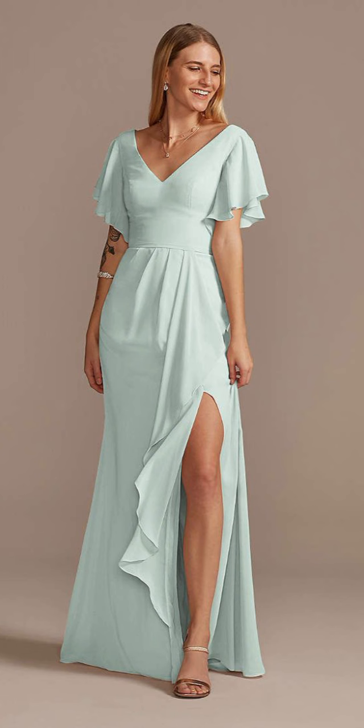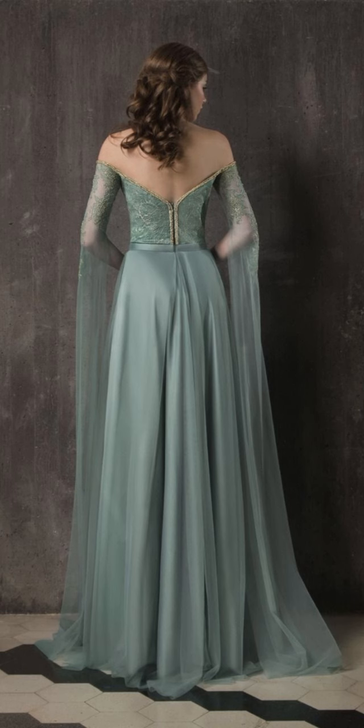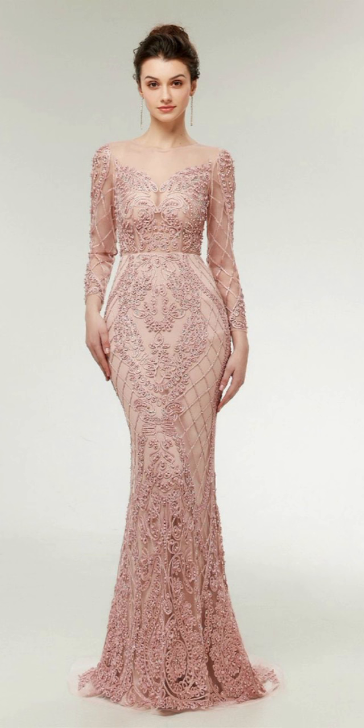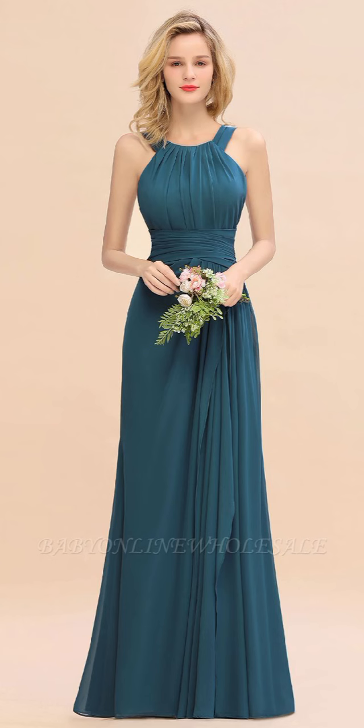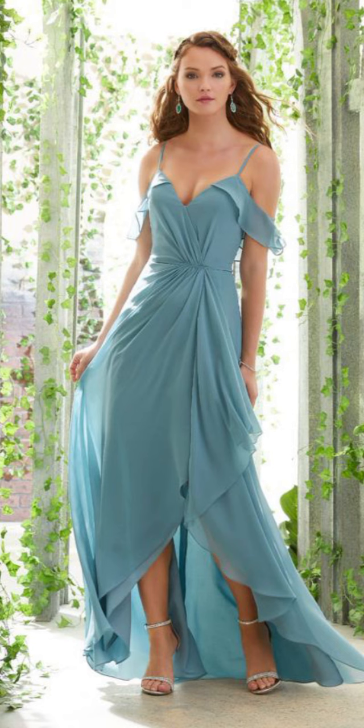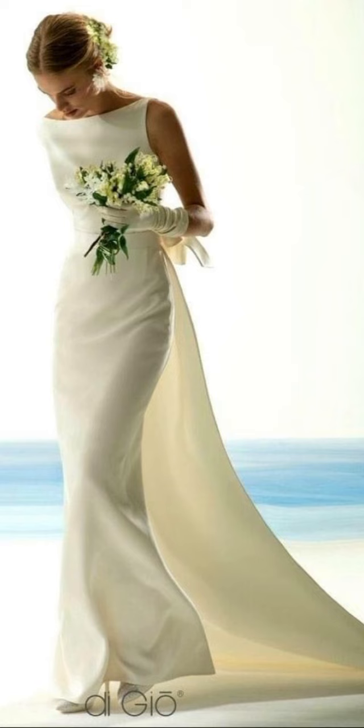Please, ladies, if you are liking this video till now, don't forget to hit the like button and subscribe to my channel for such daily fashion inspiration. And if you want to get timely notifications of my future upcoming videos, please press the bell icon as well.